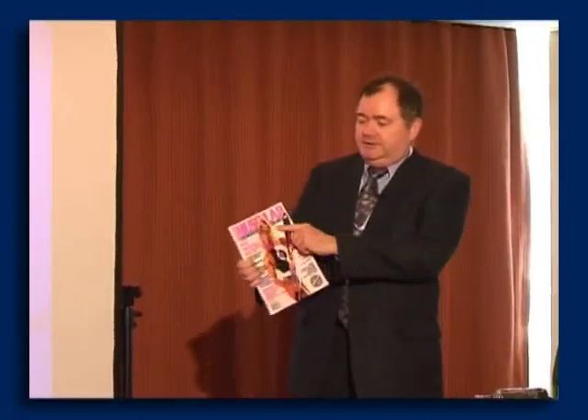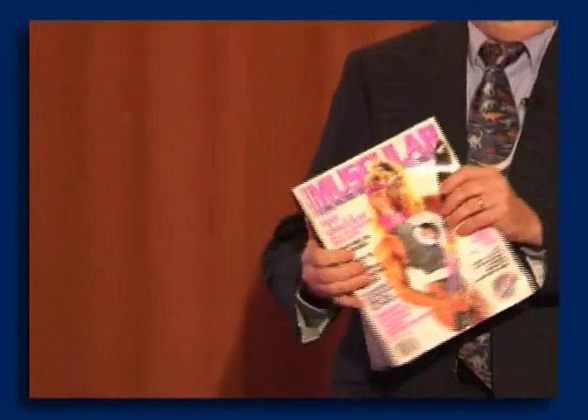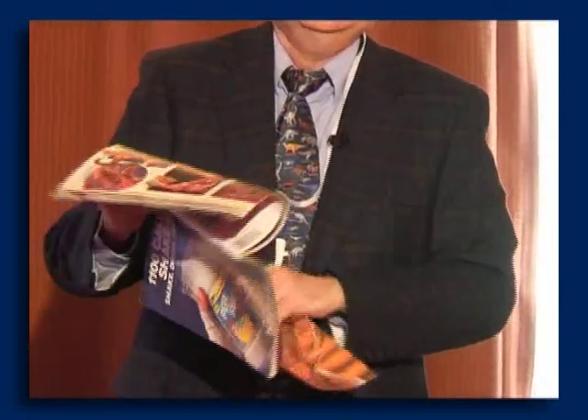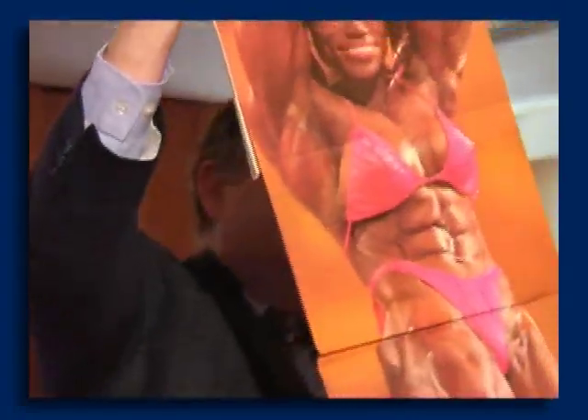I brought my swimsuit edition of Muscular Development magazine — it has an article about Xylitol in it. There's even a centerfold. So if you don't look like this, maybe you're not using enough Xylitol. Or maybe you're a woman.